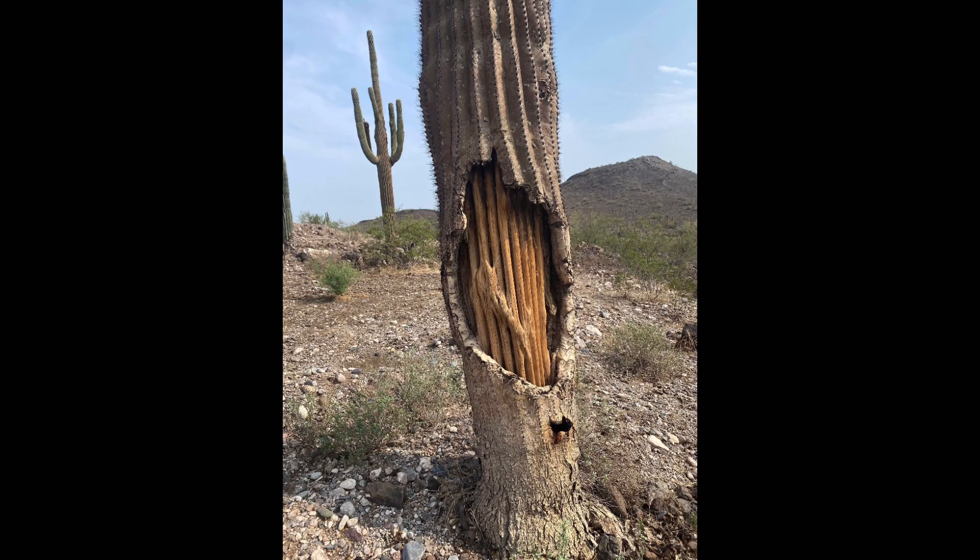This is a picture that shows what a cactus looks like from the inside. I'm not too sure how they cut the outer layer, because if that was me, I would not get near that.